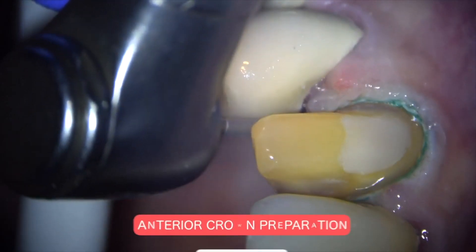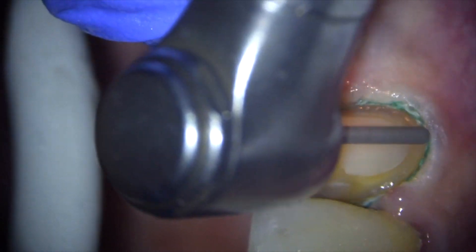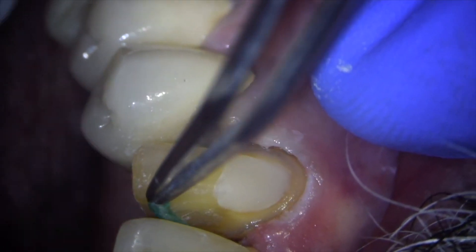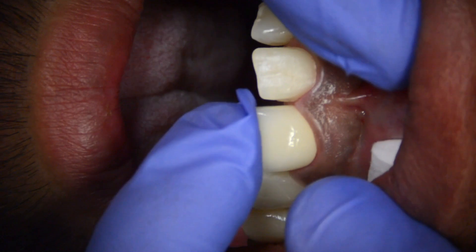If you broke your tooth in a big way, I would recommend getting a crown. Dental crowns cover the entire tooth and can withstand a lot of wear and tear. They are long lasting but typically recommended for teeth that are severely broken down or those with a large cavity.